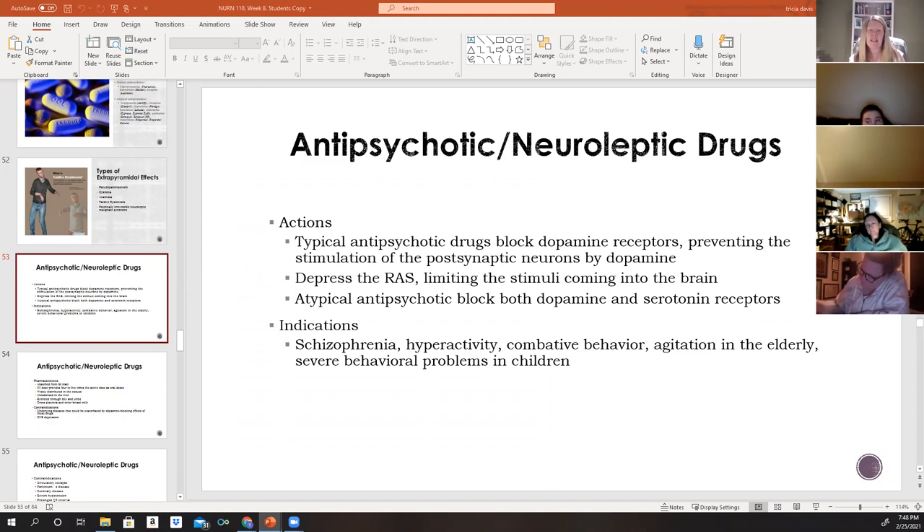Antipsychotic and neuroleptic drugs block dopamine receptors and prevent stimulation of postsynaptic neurons by dopamine. They depress the RAS system, limiting stimuli coming into the brain. They also have anticholinergic, antihistamine, and alpha-adrenergic blocking effects — all related to blocking of dopamine receptor sites. Newer atypical antipsychotics block both dopamine and serotonin receptors. These medications are primarily indicated for patients with schizophrenia.